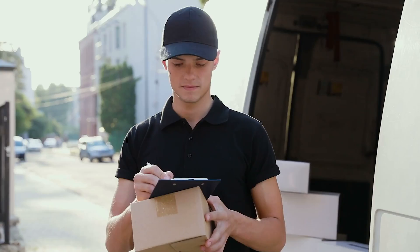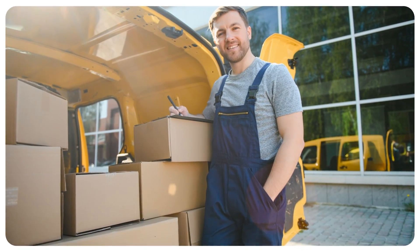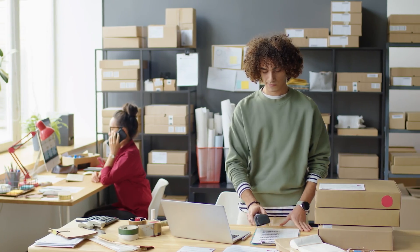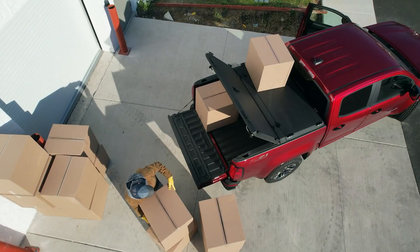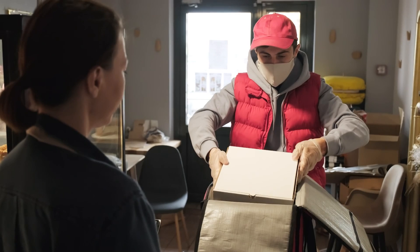In today's fast-paced world, efficient pickup and delivery services are essential for businesses of all sizes. Whether you operate a local courier service or manage a comprehensive delivery network, choosing the right app can streamline your operations and boost productivity.